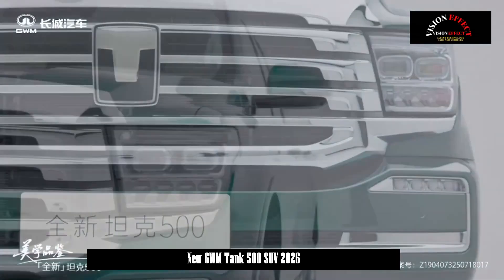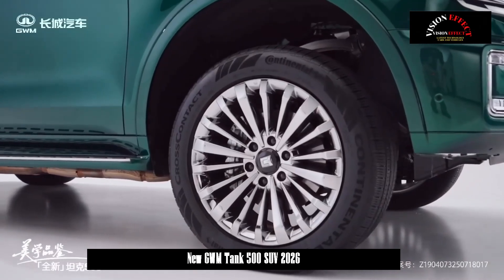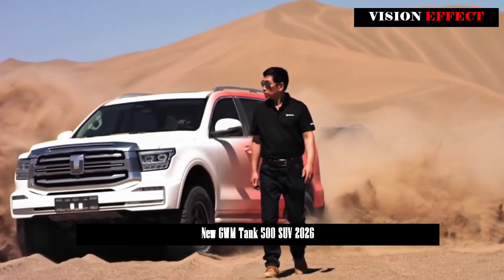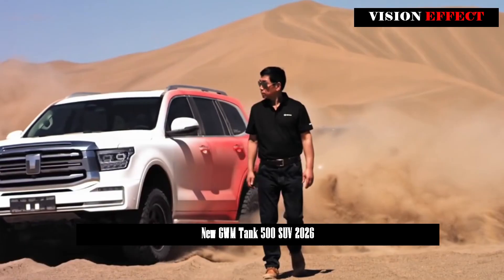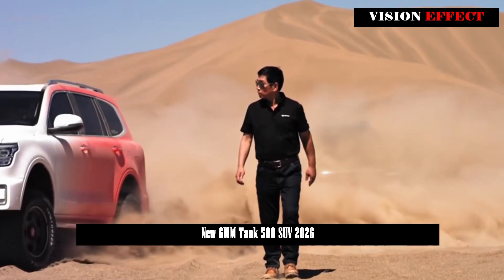Interior-wise, it essentially maintains the design of the current model, with a new dual-spoke flat-bottom steering wheel and manual gearshift mechanism. The cockpit can be equipped with the Coffee OS3 cabin system. The second row is also equipped with the popular roof blind.